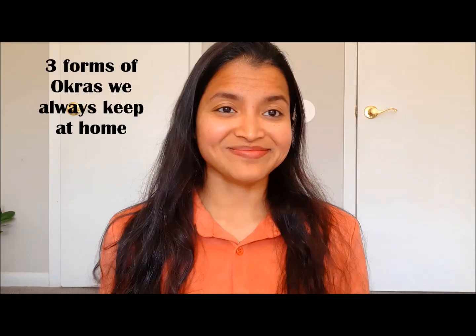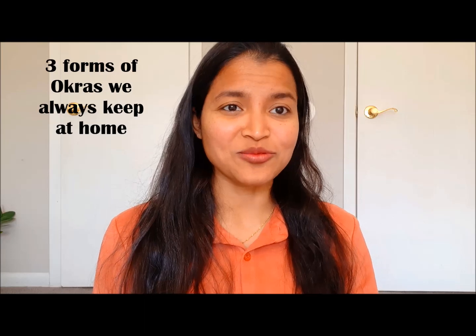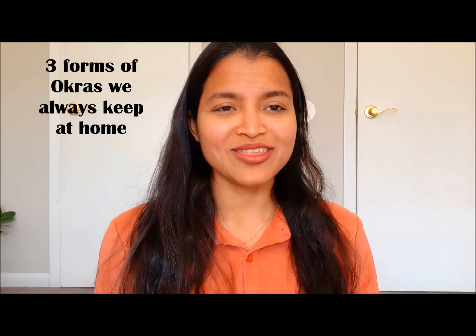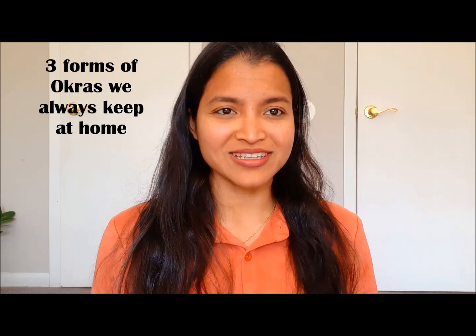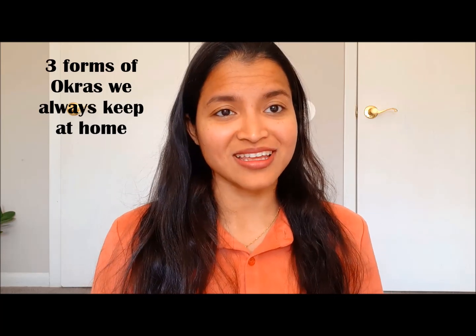Hello everyone, this is Momita and welcome to Food at Home. In today's video, we are going to talk about one such food which is good for all of us, irrespective of our health and irrespective of our ages.